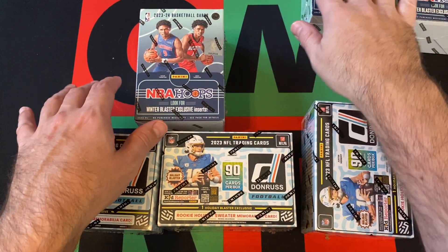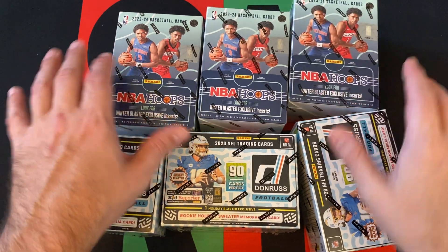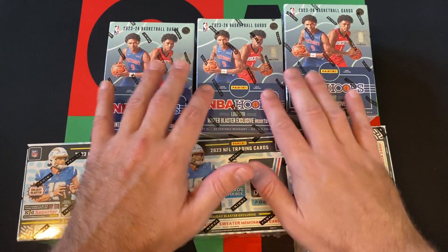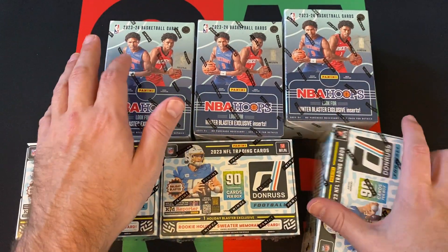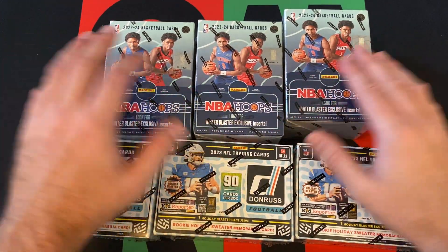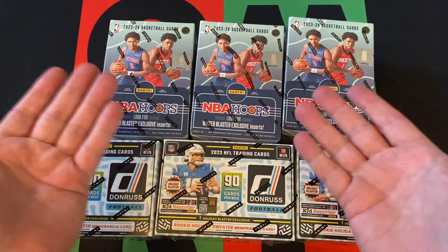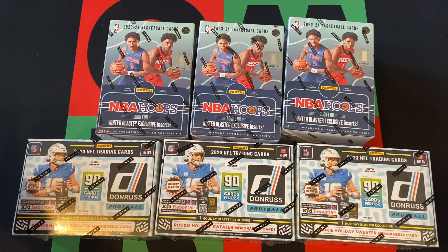The Hoops one didn't come out until around February one year and everyone was like it's not really a holiday anymore, so they changed it to Winter Edition. I'm actually recording this and got these before Christmas, so they kind of actually would have fit fine with the holiday theme.